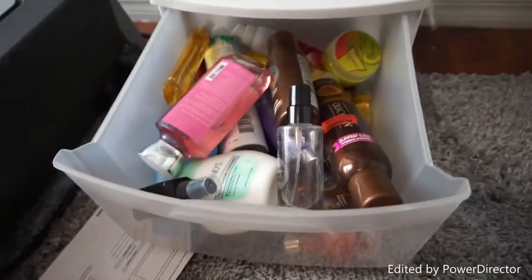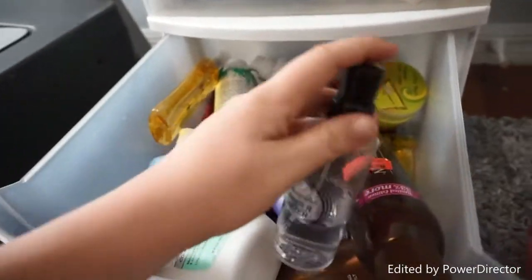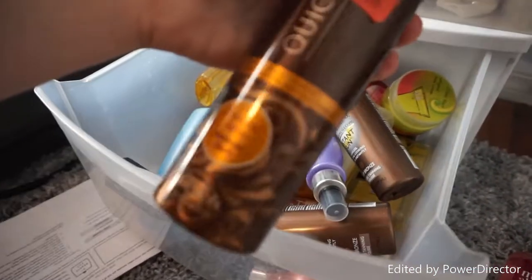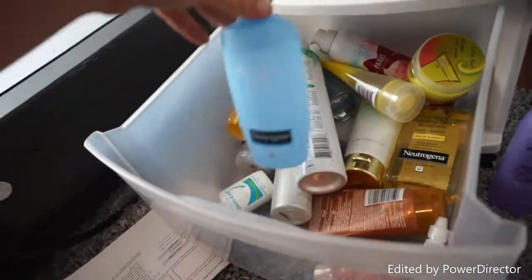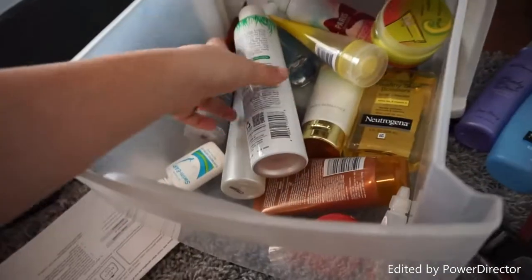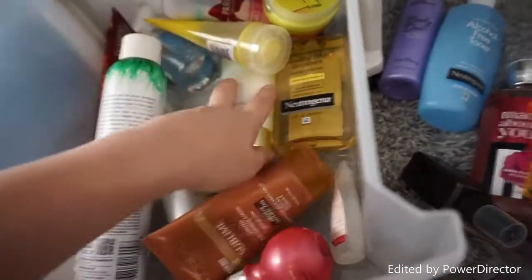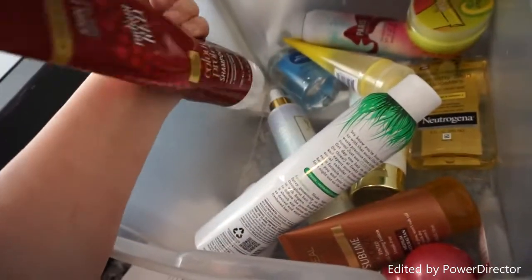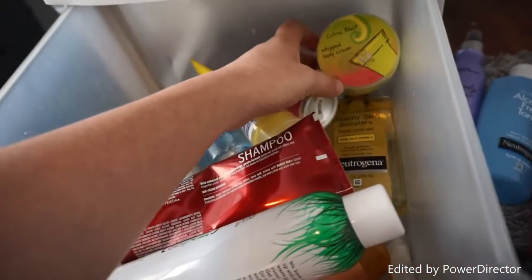Moving on to the third and final drawer — in here I keep all my bathing stuff, lotions, tanning stuff, hair stuff. So this is a Bath and Body Works shower gel, Smashbox Photo Finish Primer Water, Pond's Cold Cream Cleanser, a sunless tanner, Jergens Instant Sun, an alcohol-free toner by Neutrogena, ELF's Mist and Set spray, MAC Fix Plus, Not Your Mother's Clean Freak refreshing dry shampoo, another sunless tanner, shaving cream, a radiant red product to make red hair dye stay in longer, glycerin, and a citrus blast body cream.